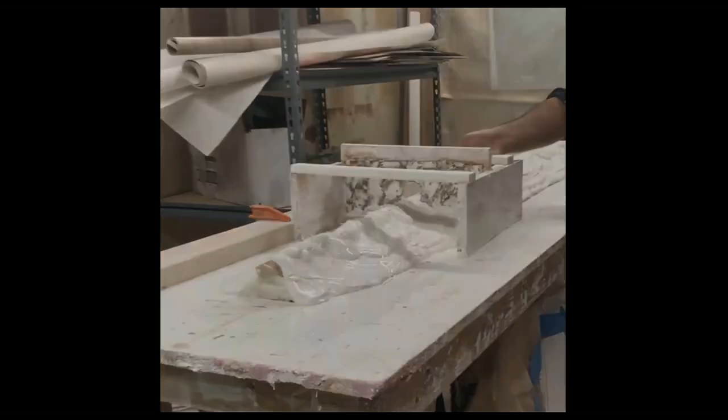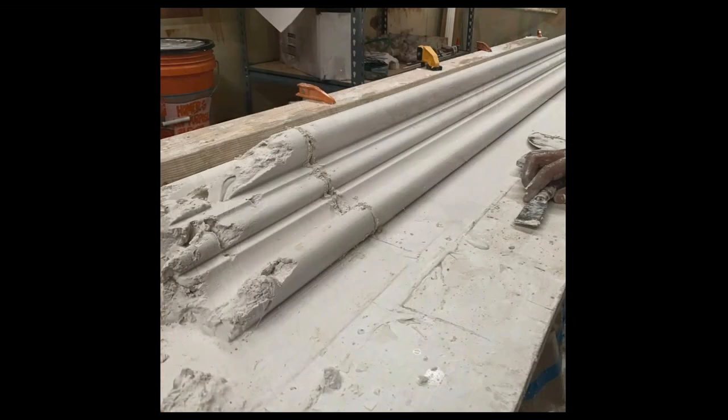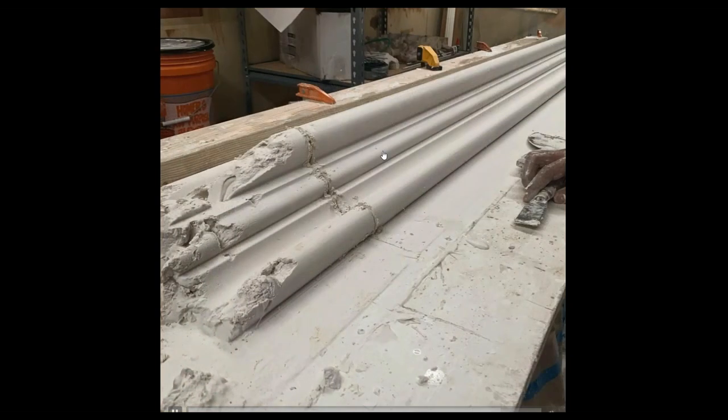Moldings can also be run in place. A piece of sheet metal is cut with snips to match the profile of the molding, creating a template called a 'horse' or 'mule,' which rides along a simple two-by lumber rail. Plaster is filled in and built up, then the profile is run repeatedly until fully filled. More commonly, that single run profile is used to make a rubber mold, and then castings are made — much more efficient for large runs like 500 or 1,000 linear feet.